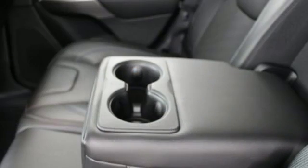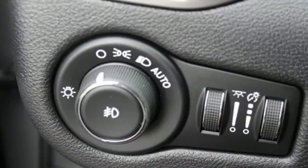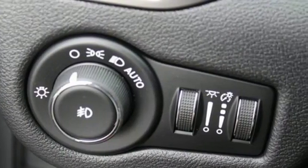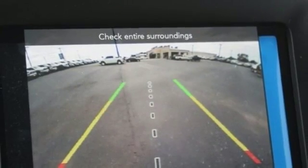Bluetooth wireless audio streaming, power heated mirrors, manual tilting steering column, configurable instrument gauges, keyless go, manual telescoping steering column, automatic transmission, active grille shutters, gas pressurized shocks, and LED low and high beam headlights.